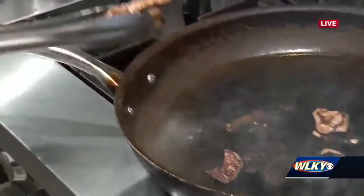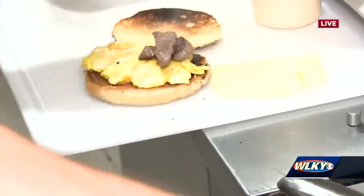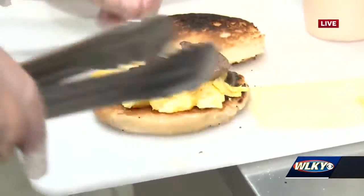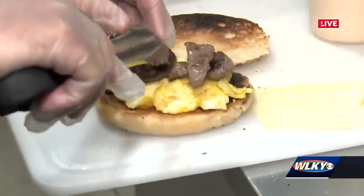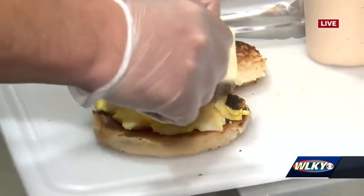Now we're moving — we're putting it on there. We're going to go ahead and top this off here. We're going to assemble this here — get the steaks put on, top it with some Arvarti cheese here.